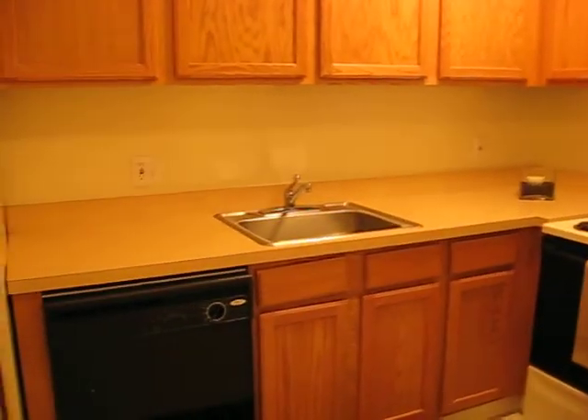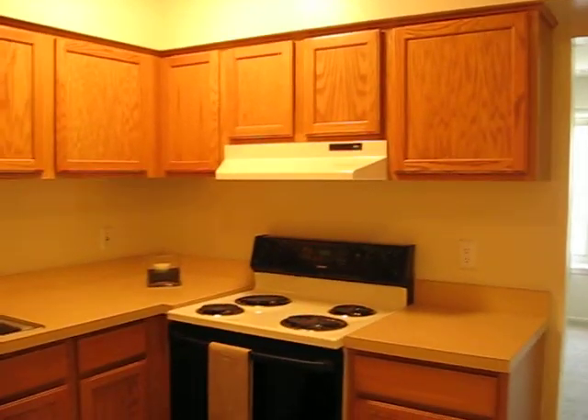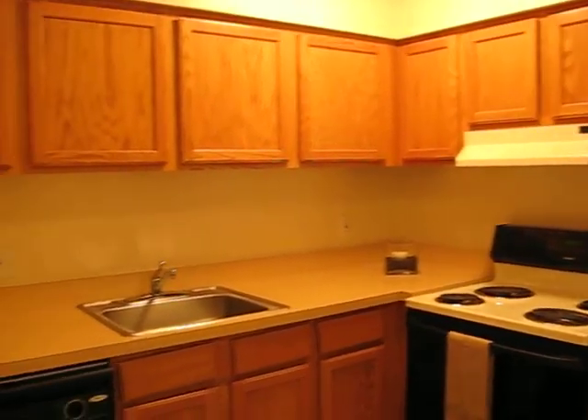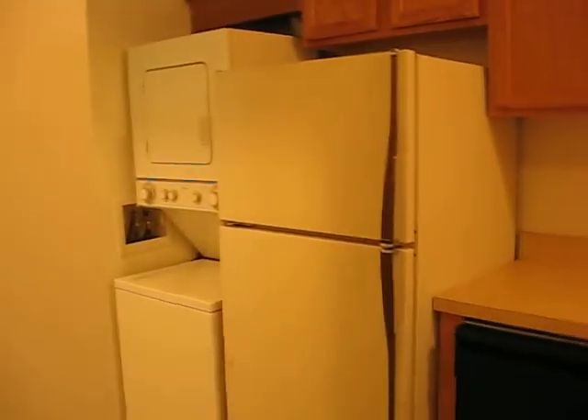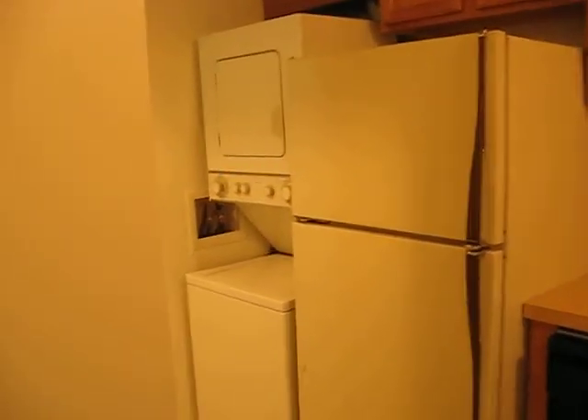You got your kitchen with honey oak cabinets and lots of cabinet space. There's a self-cleaning range, dishwasher, garbage disposal in the sink, refrigerator, and then you got your washer and dryer.